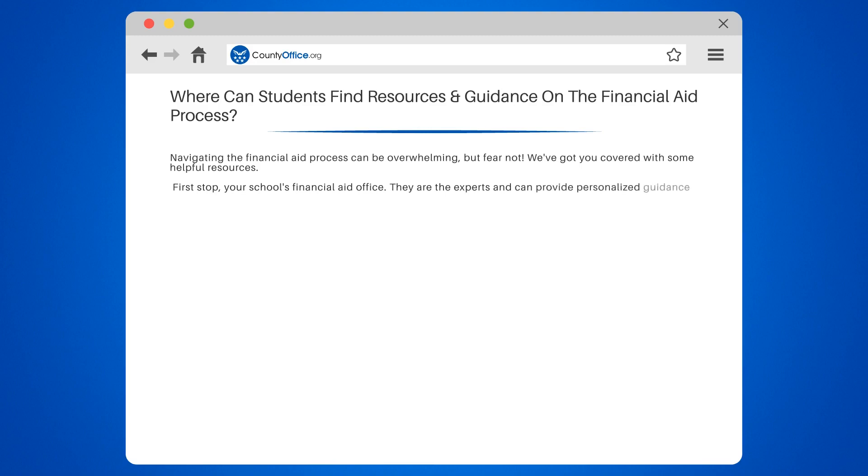First stop: your school's financial aid office. They are the experts and can provide personalized guidance tailored to your situation.